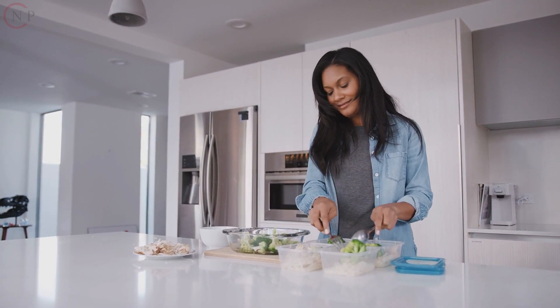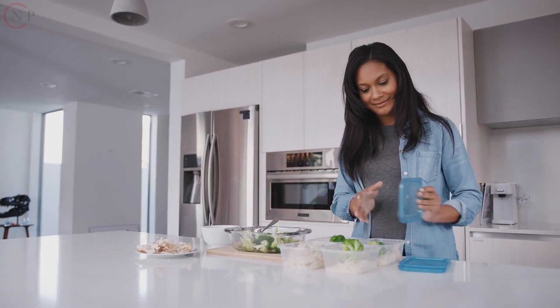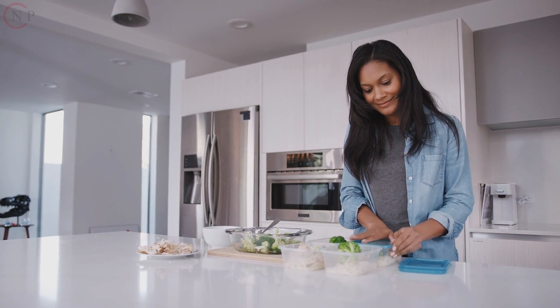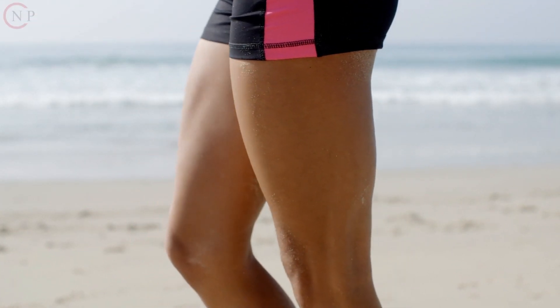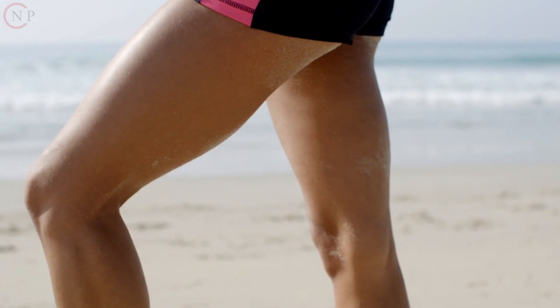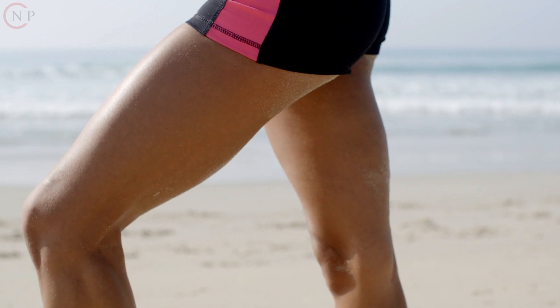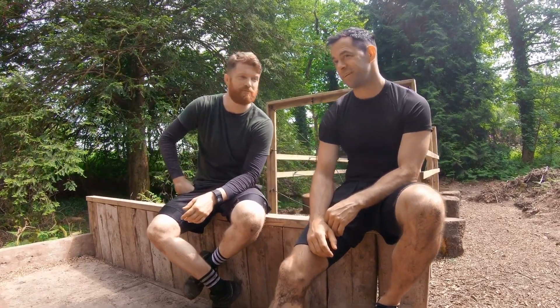Muscle Gain. A higher protein consumption is generally recommended to stimulate muscle growth, combined with a sufficient carbohydrate intake for energy and fat for overall health. A good starting point could be about 40% carbohydrates, 30% protein, and 30% fat, with changes based on individual needs.